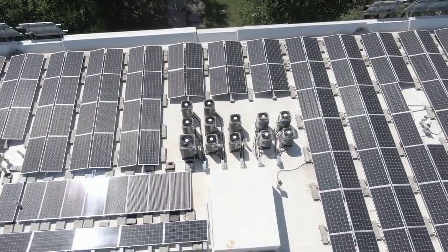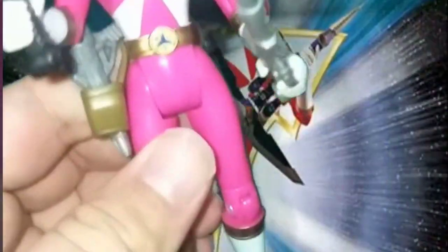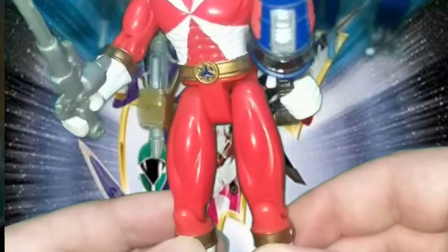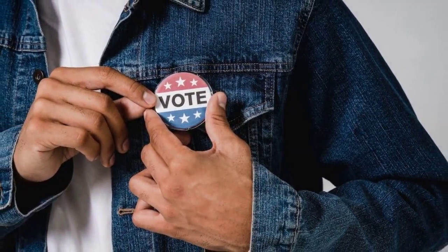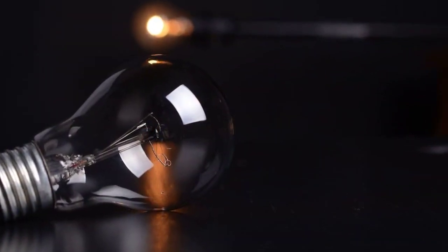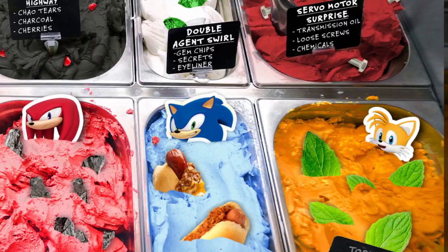In conclusion, Power Rangers Lightspeed Rescue for PlayStation 1 offers an unparalleled gaming experience that will leave you craving for more. Its captivating storyline, intense action, variety of playable characters, multiplayer options, and superior console experience make it a standout choice among its peers. So grab your morpher, summon your inner ranger, and prepare to save the world in this unforgettable adventure. Power Rangers Lightspeed Rescue for PlayStation 1 is the ultimate Power Rangers gaming experience that no fan should miss.